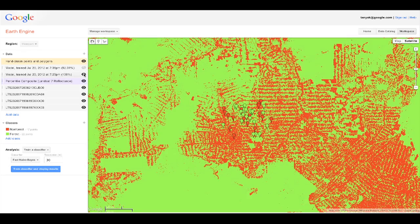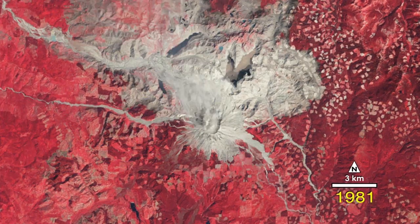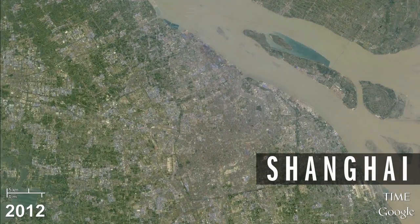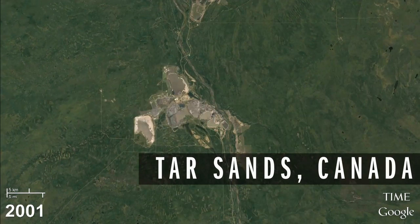We developed software running on our Google Earth Engine analysis platform that sifted through those trillions of pixels over every year of data and pulled out the best pixels — for example, no clouds, no haze — so that we could stitch together this seamless, beautiful mosaic of the planet every year.